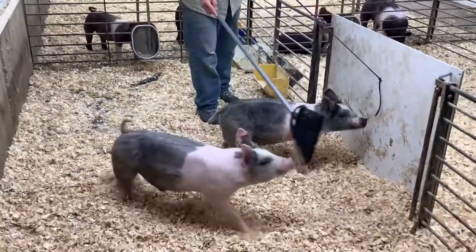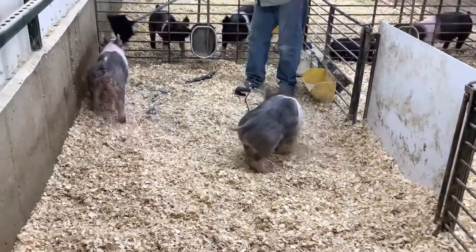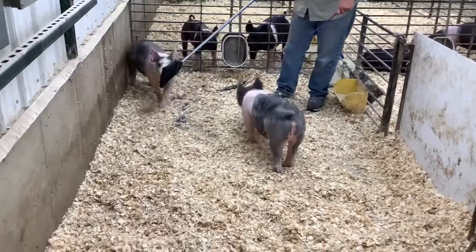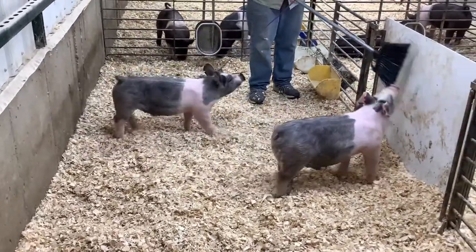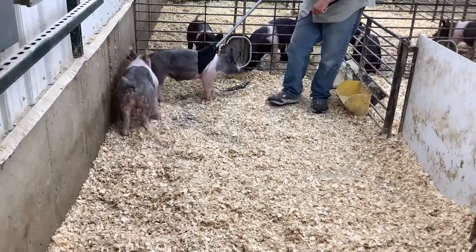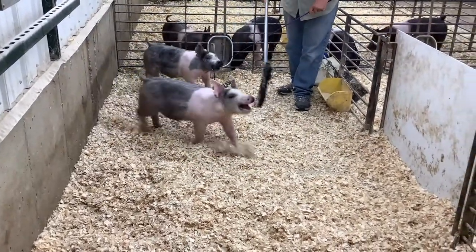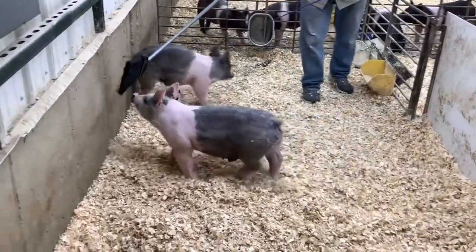We're starting today out in the first pen, checking out a pair of littermate crossbred barrows. These are actually the last two lots in the sale — Lot 9 and Lot 10. Lot 9 is 62-2, the lighter colored one on Dad's broom right now.